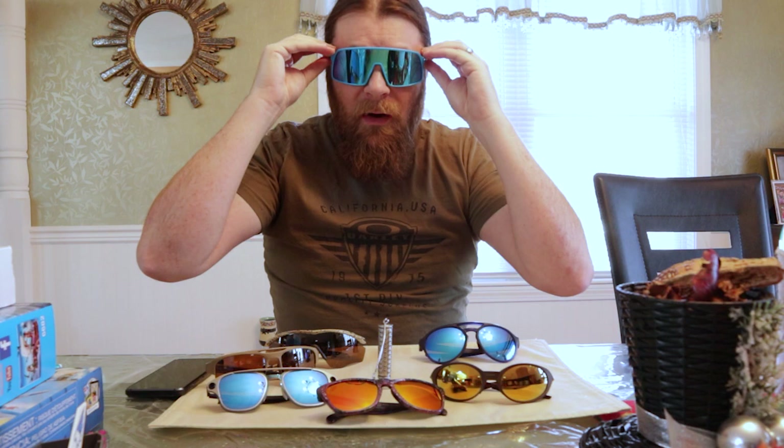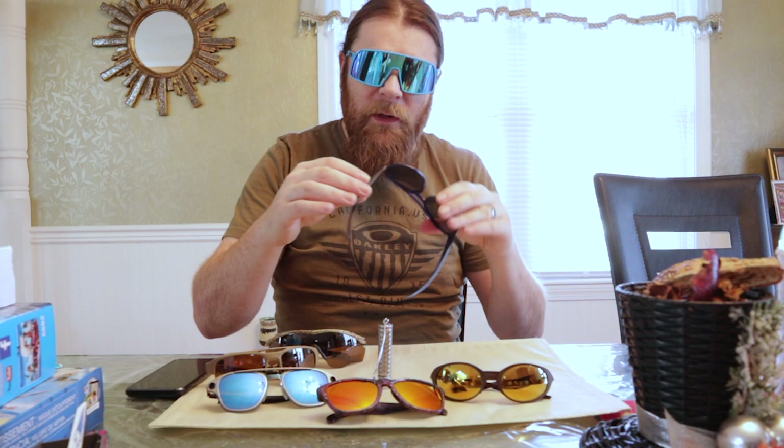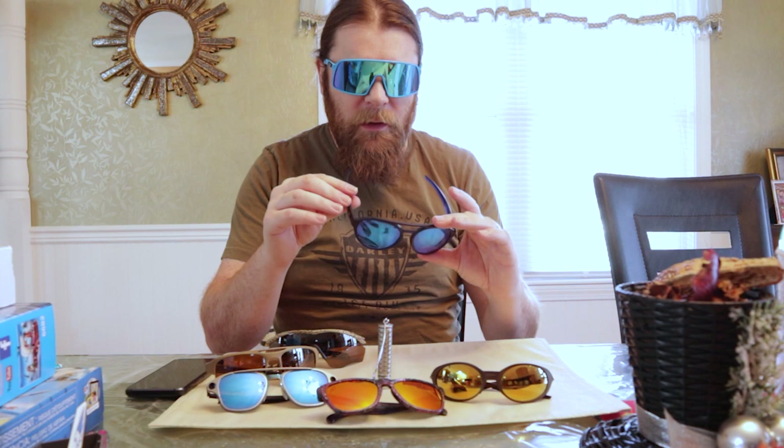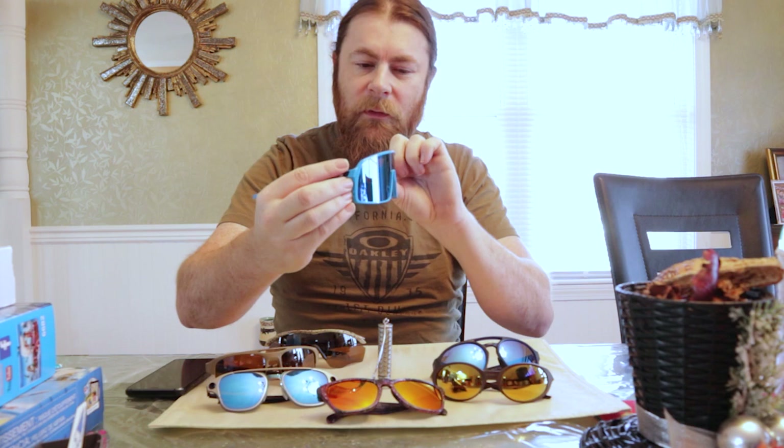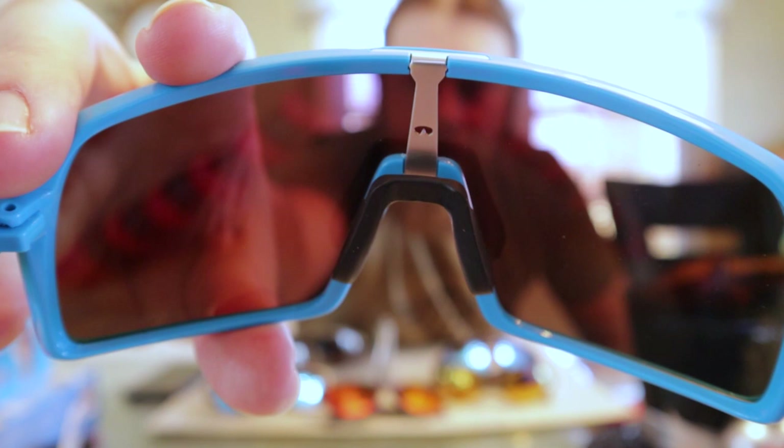The Sutro is one I haven't worn outside yet. It is a rather large frame, almost comically big. However, I really liked how the Forager fit outside, especially with winter activities — situations where you need a larger lens, great coverage, and a darker lens for outdoor glare. I imagine the Sutro will be very similar since it's even bigger. It's definitely flashy and noticeable, and it even has a tribute to the original Eye Shade on the back. I'll probably wear these the next couple of weeks just to run them through their paces.